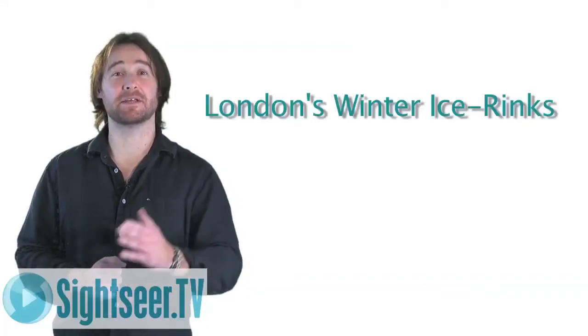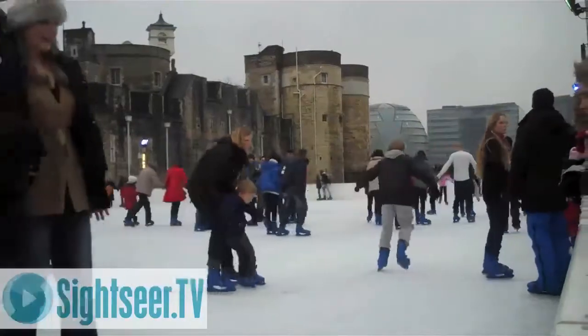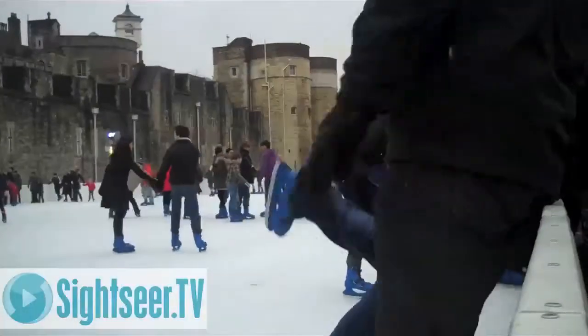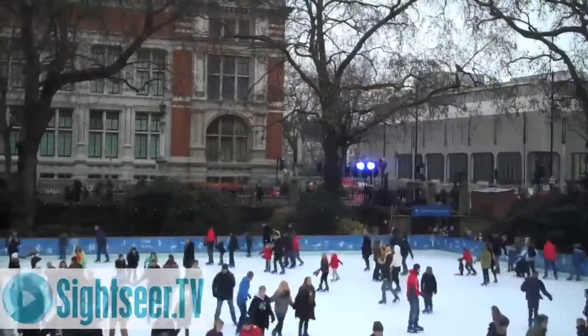At Sightseer.tv, we like to bring you the most interesting things about London. When winter comes to London, Londoners quite literally get their skates on. In recent years, the city's love affair with ice skating has blossomed.